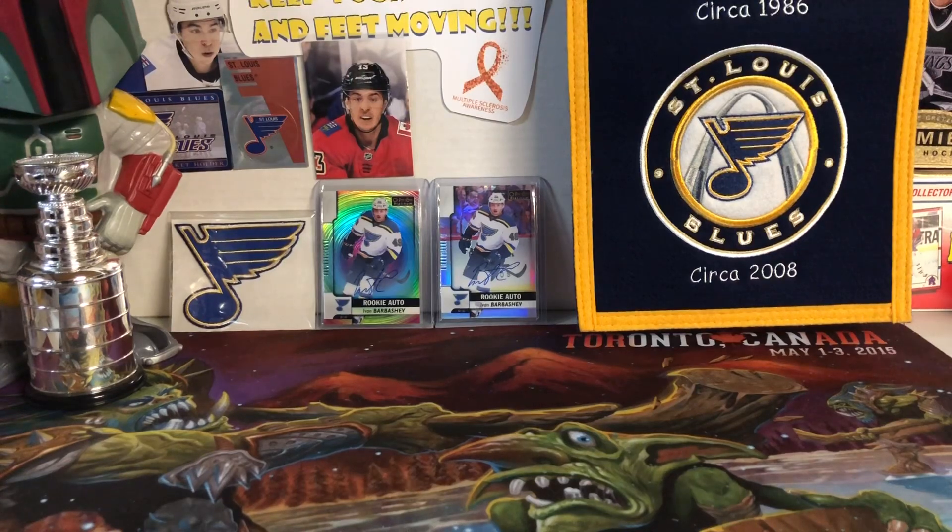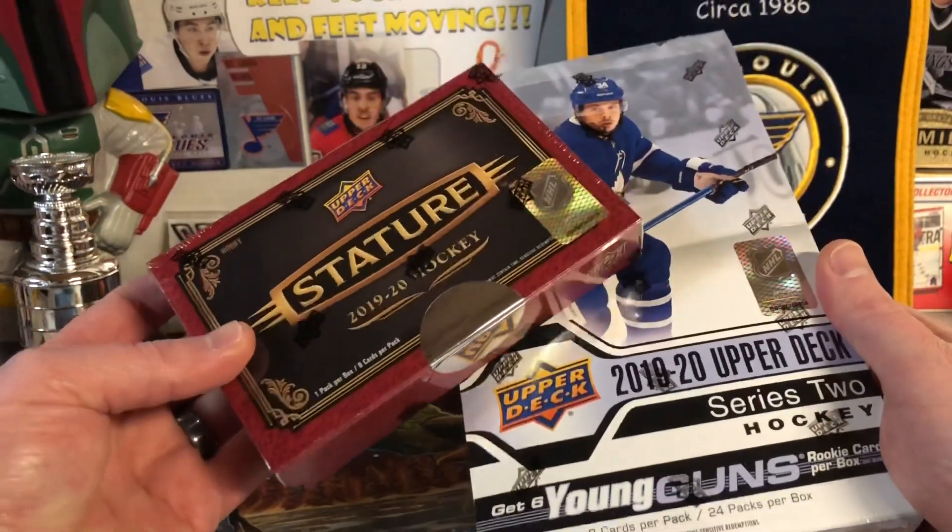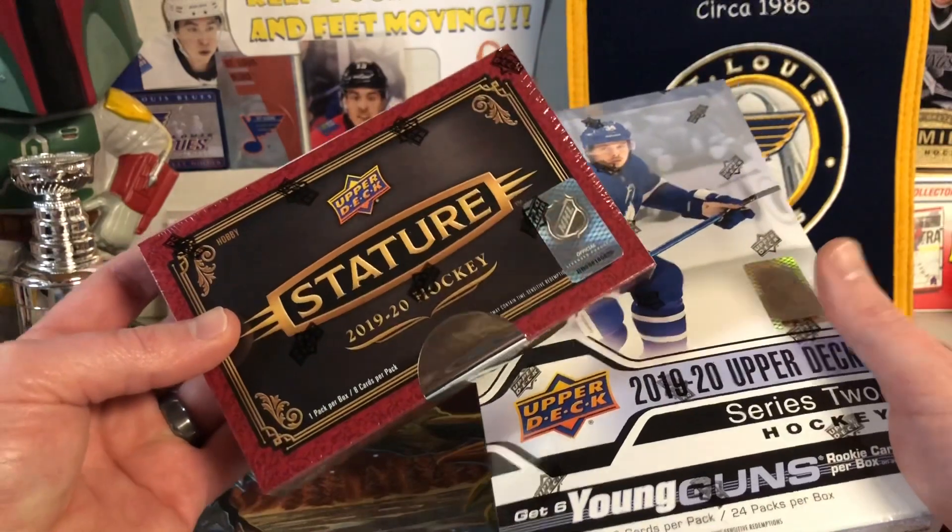Hello everybody, Molalad here, and today really just kind of an update video. I do have two hobby boxes that I picked up: 2019-20 Upper Deck Series 2, and then also Upper Deck Stature.